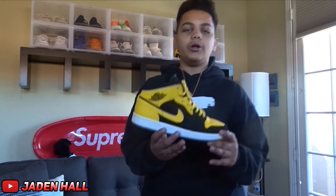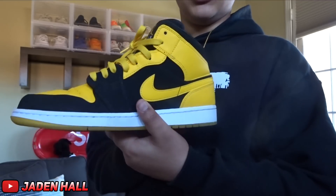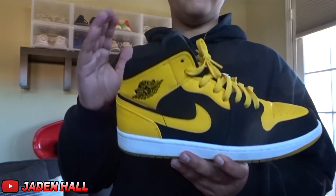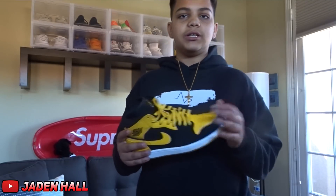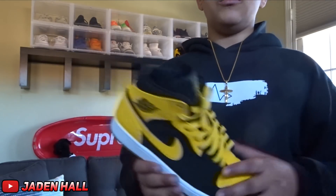For the next shoe, it is the Jordan 1 New Love — that yellow and black just looks really nice on a Jordan 1 mid. I think if they came out with these in a high version, they would sell out instantly and have a bunch of resell value. I think they are actually coming out with a yellow and black one in the future, so stay tuned. I'm definitely going to have to get those because I love these, though I like the high version of the Jordan 1 more.